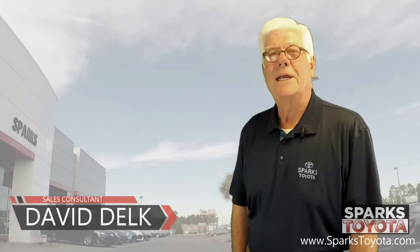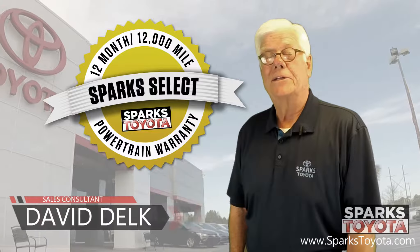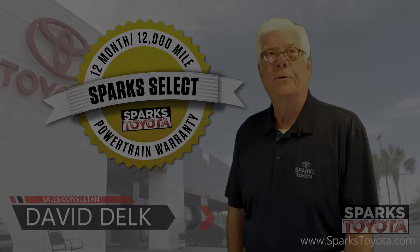Welcome to Sparks Toyota. My name is David Delk, I am one of the sales and leasing consultants here. I'd like to take you out on the lot today and show you one of our new arrivals.